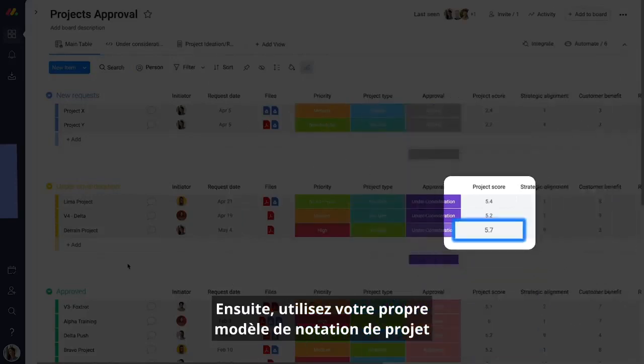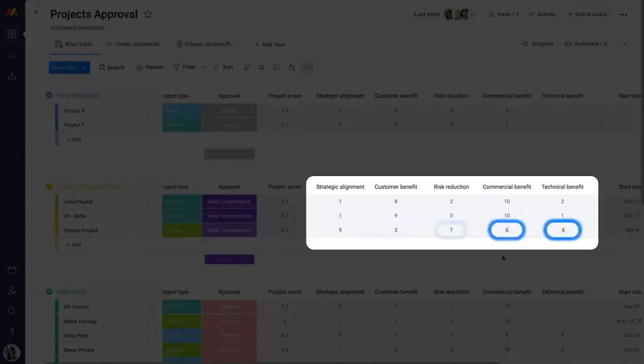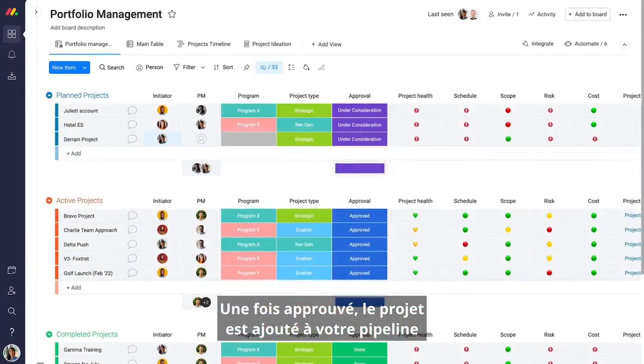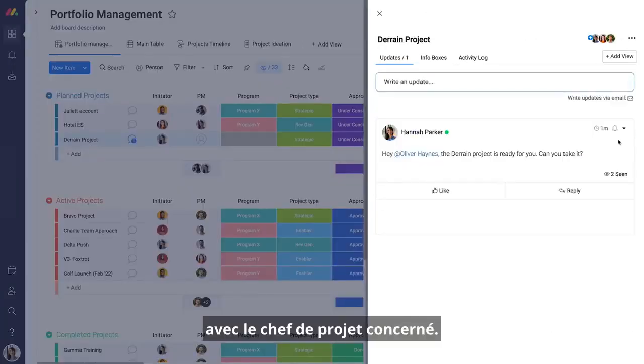Next, use your own project scoring model to sort through and review requests. Once approved, the project is added to your pipeline, where you can communicate directly with the relevant project manager.